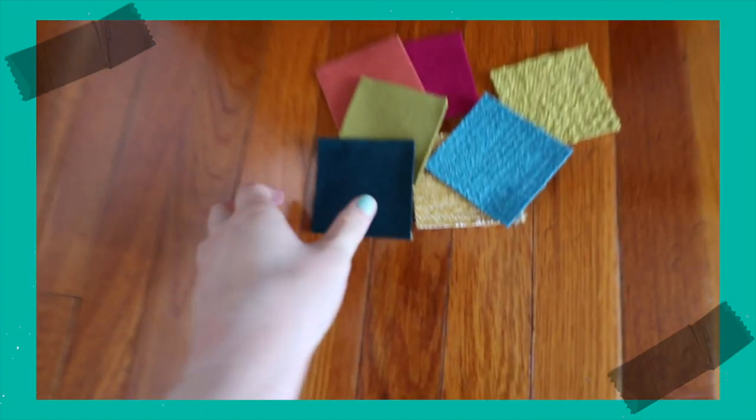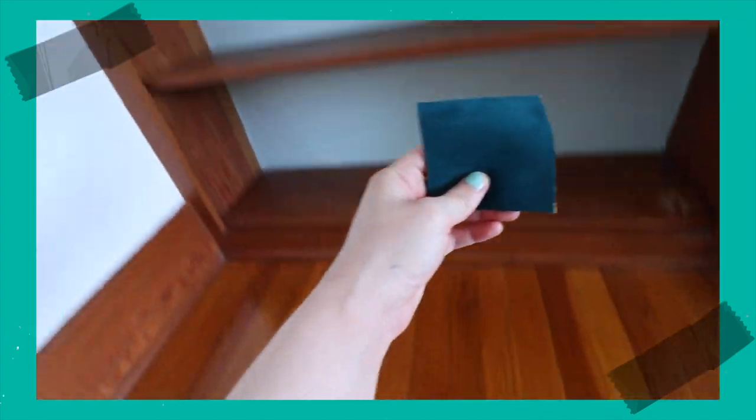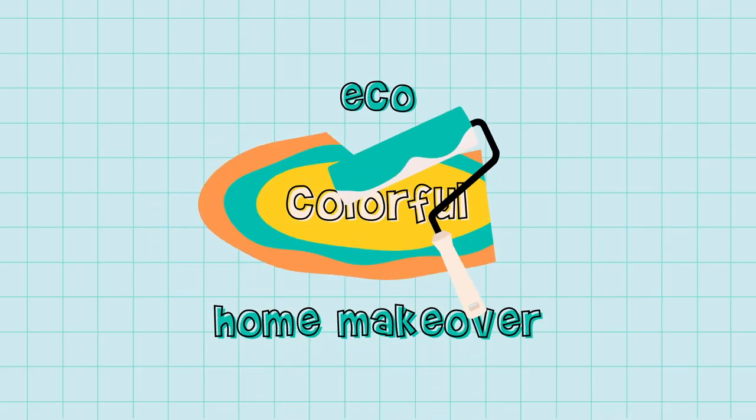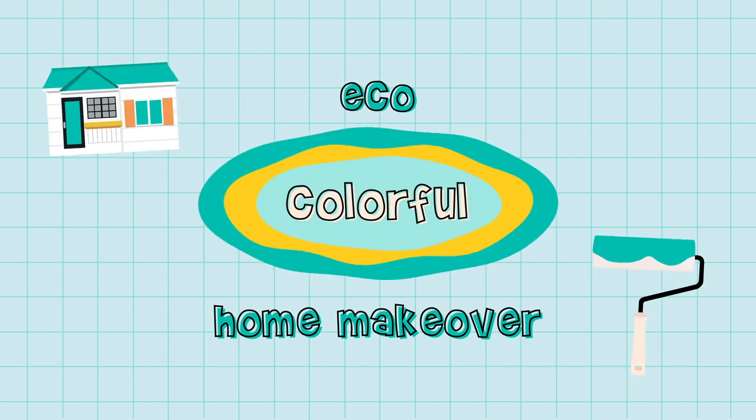Hey friend, I'm Kristin and I am really over neutral spaces. Color makes me happy so I'm making my home as colorful as can be. Join me on my journey as I make over my home through an eco-friendly lens. Welcome to my eco colorful home makeover series.